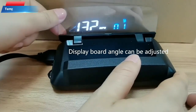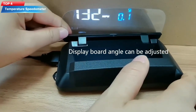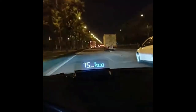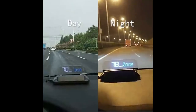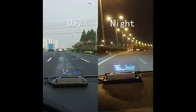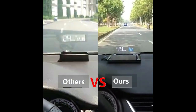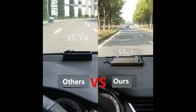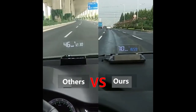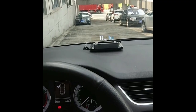Top 4: A heads-up display (HUD) device that projects important driving information such as speed, high-beam status, fuel consumption, and more onto a transparent screen on the windshield or dashboard of your car. It connects to your smartphone via Bluetooth and works with various apps to display navigation instructions, incoming calls, and messages. The device has a multi-color design, can be adjusted to suit different lighting conditions, and comes with a non-slip mat to keep it securely in place on your dashboard.